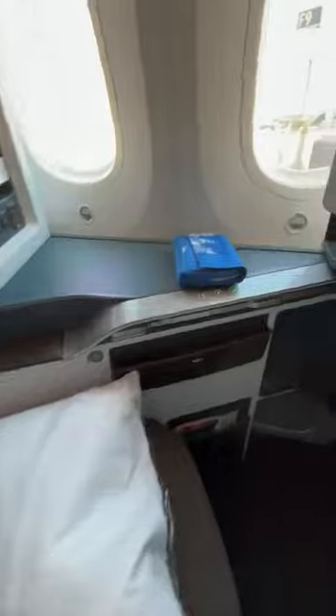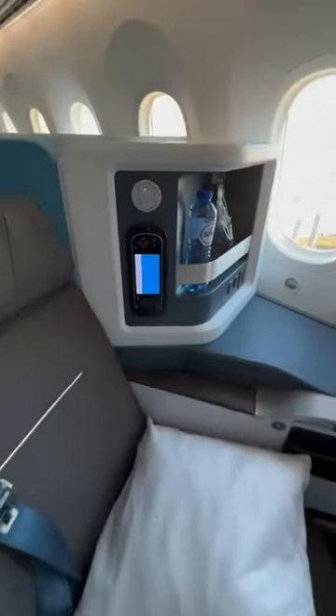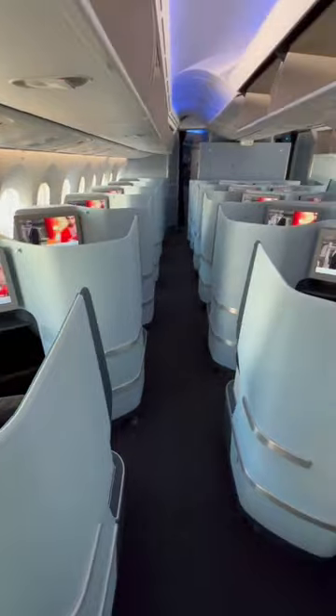This here is a window seat, with cool seat controls, a large footwell, and some exposed storage on the side. And of course, the seat converts into a bed when it's time to rest.